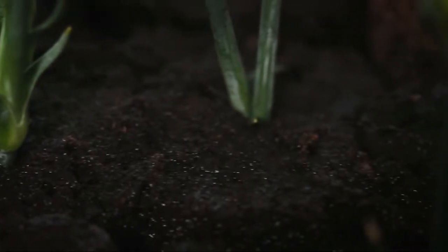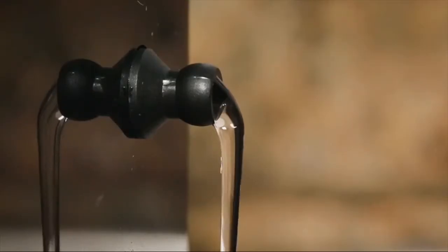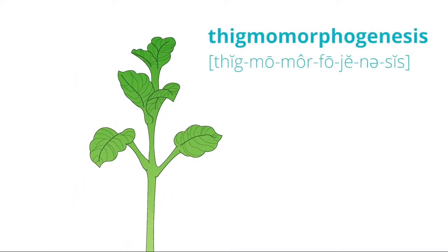We use a NASA-inspired plant medium to maximize root growth without messy soil and a drain spout for easy water change. Two integrated fans circulate air and feed CO2 to the plants, enhancing thigmomorphogenesis for super healthy stems and improved air quality.